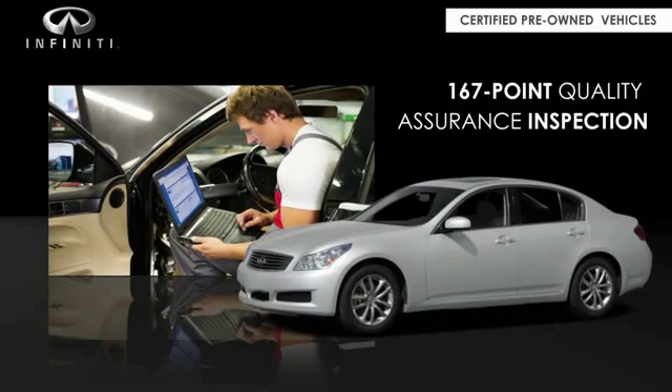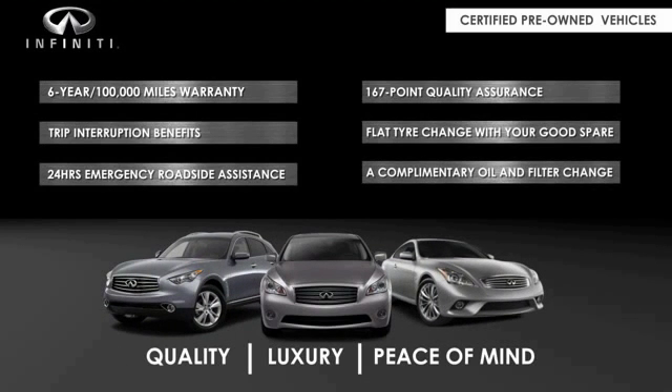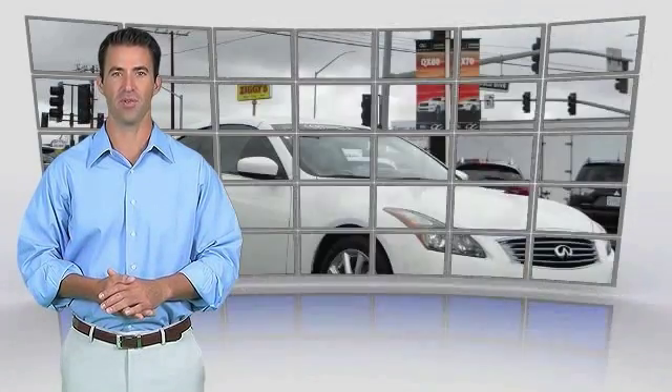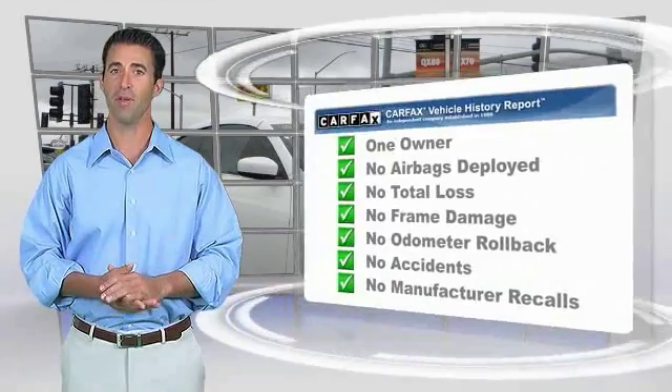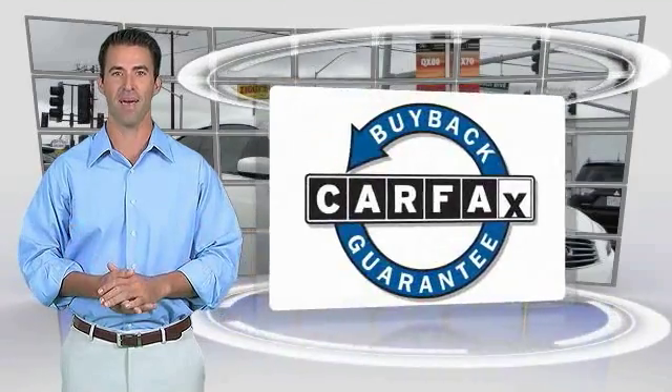We'll see you next time. This is a one-owner vehicle with the Carfax Vehicle History Report. Be sure to find a complimentary copy of this report online or contact the dealership. This vehicle qualifies for the Carfax Buy Back Guarantee.